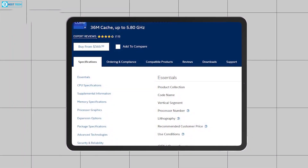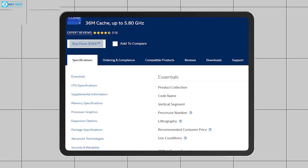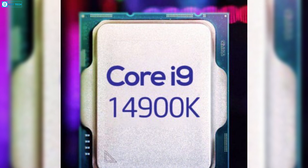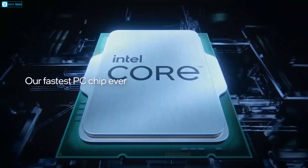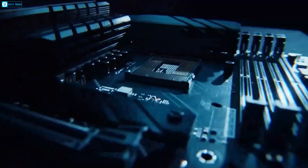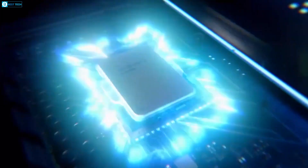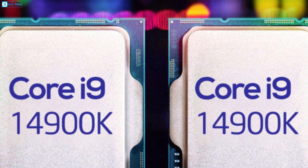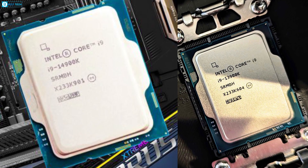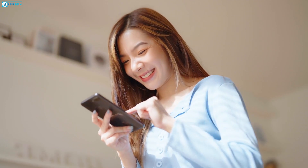Wrapping up, the price tag for the upcoming 14th gen processor won't be much different. The Intel i9-13900K currently costs $569, and a similar price tag is assumed for the i9-14900K. If you're looking for the best value right now, the i9-13900K can be a great choice. However, if you don't mind waiting and want completely new hardware, the i9-14900K is surely worth the pick. Let us know in the comments which one you prefer.